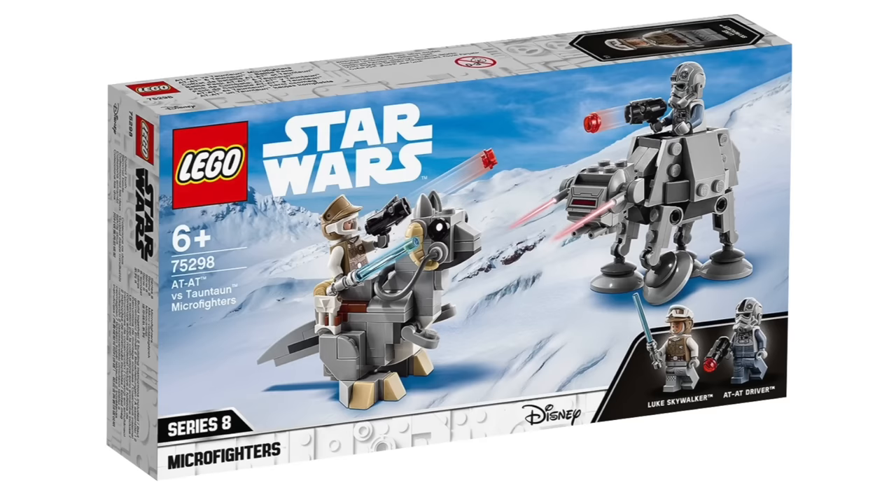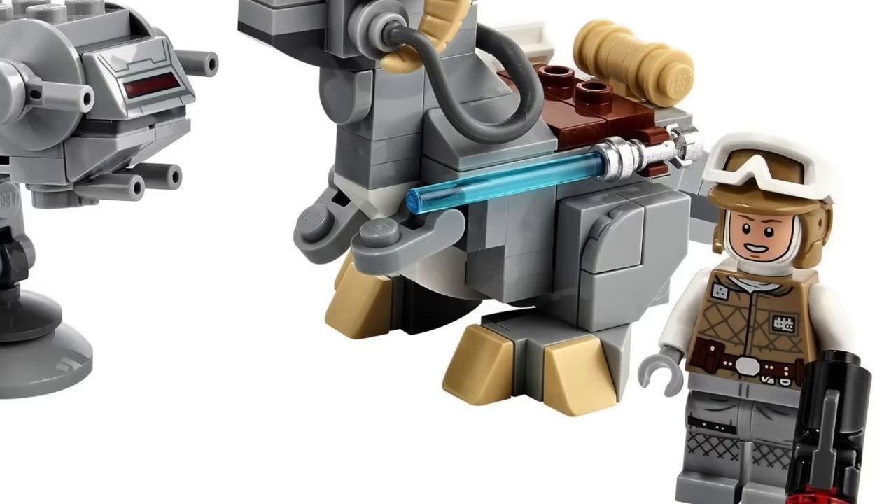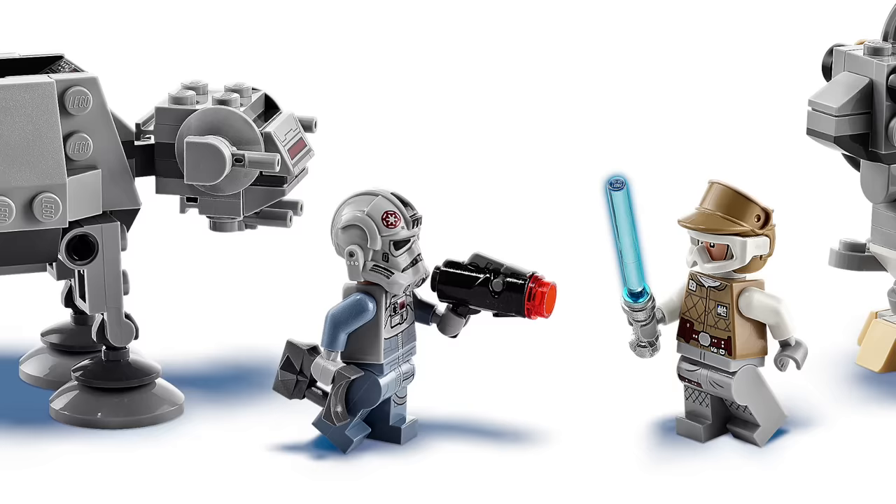Next on the list is a pretty good pair of Microfighters with the AT-AT versus Tauntaun set. For $20 you got a great Luke Skywalker and AT-AT driver minifigure — it was the first time we've had the full face mask included underneath the helmet for Hoth Luke, and it just looks fantastic. The AT-AT build is what you'd expect for a Microfighter — far from perfectly accurate but more than serviceable — and the Tauntaun is just a chubby fat version of a Tauntaun.